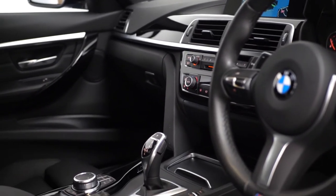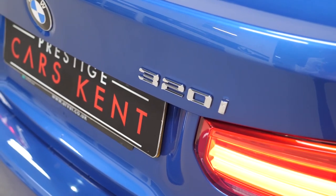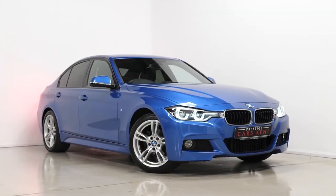If you would like any more information, or would like to book a viewing or a test drive on this 2018 BMW 320i M Sport, please contact one of our sales team through the number provided at the end, or enquire via our website.